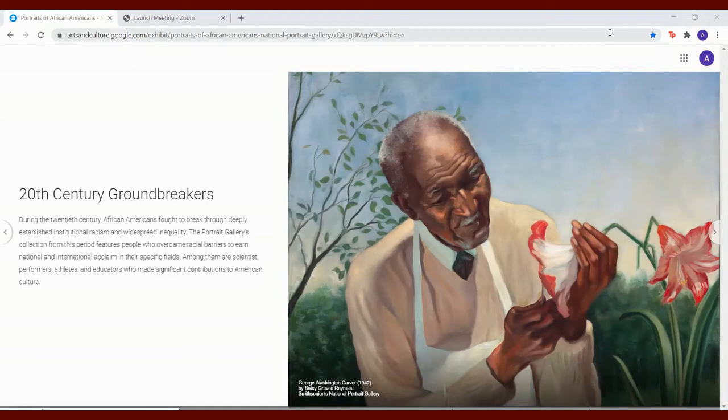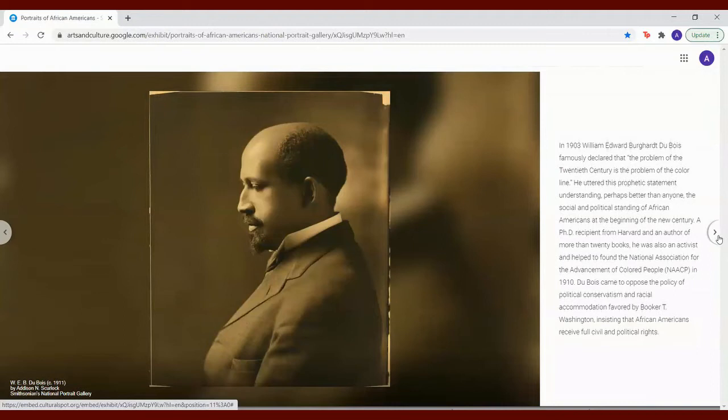In 1903, William Edward Burghardt DuBois famously declared that the problem of the 20th century is the problem of the color line. He uttered this prophetic statement understanding, perhaps better than anyone, the social and political standing of African Americans at the beginning of the new century. A Ph.D. recipient from Harvard and an author of more than 20 books, he was also an activist and helped to found the National Association for the Advancement of Colored People, NAACP, in 1910.